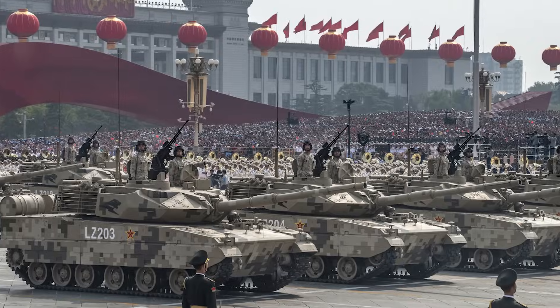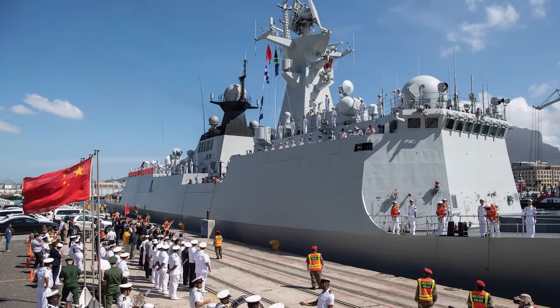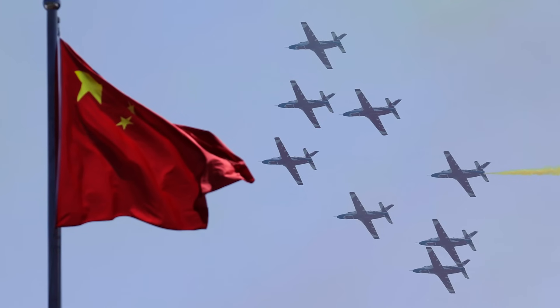Welcome back to another episode of Atlas Survival Shelters. God forbid we ever see Armageddon or the apocalypse, but you know the way the world's going, who knows? China is arming up, getting all kinds of nuclear weapons, creating an air force and navy bigger than the United States. And the only adversary they're going to have is us. So let's say they unleash those nuclear weapons on us — God forbid this ever happens.